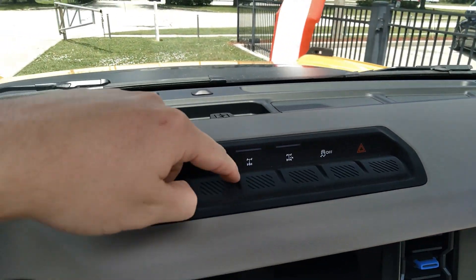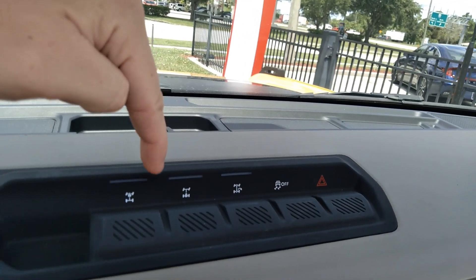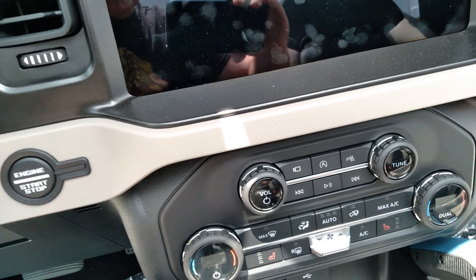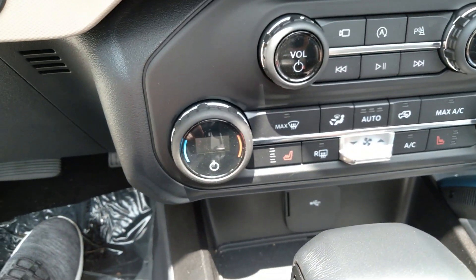I love these rubber buttons up here. Got the hazard lights, got your differential lockers up here, front view camera right there, auto stop start, parking sensors, heated seats.